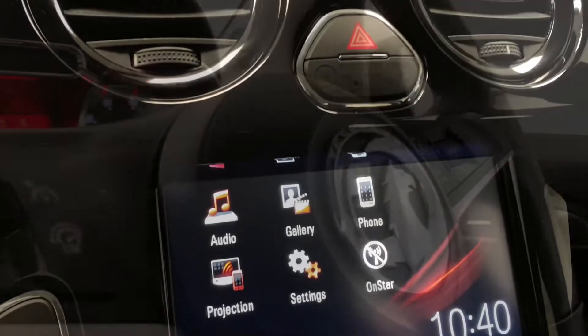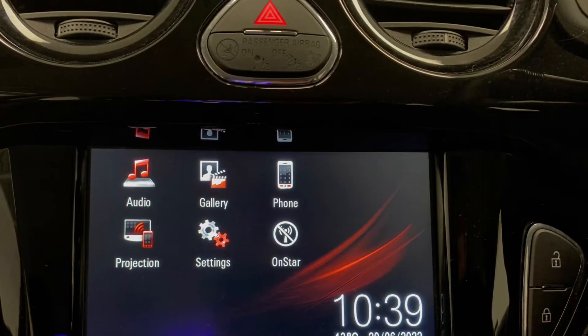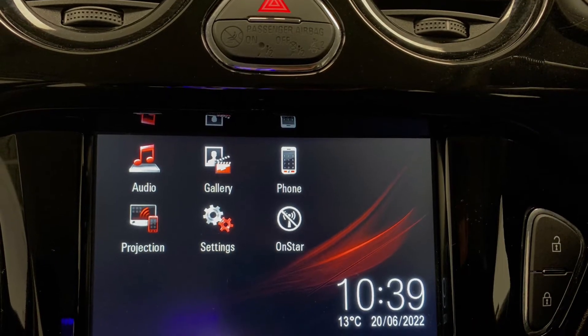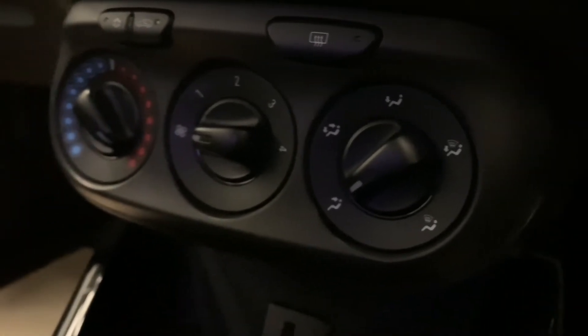Moving across to the centre console now, we're going to find the in-car entertainment, which consists of FM, AM and DAB radio, as well as AUX, USB and Bluetooth. And then just below this is the car's very effective climate control system.